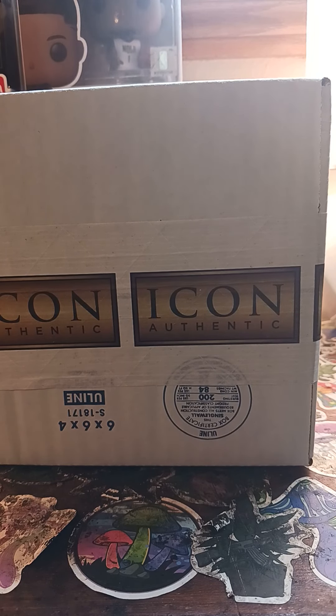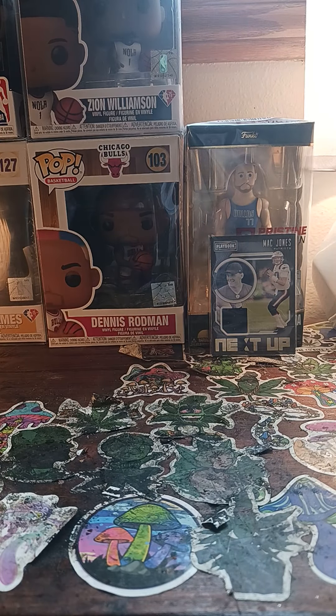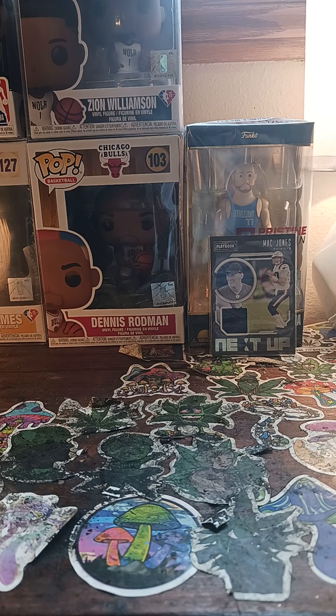Alright guys, this is the moment we've all been waiting for — an opening of the Icon Authentic SBX mystery boxes. You find these on Pristine Auction. I have opened three of these before, and two out of three boxes were big hits for me. Usually these boxes, if you bid on them, can go up to 100 bucks, but if you're patient you can get them for 40–50 bucks, sometimes lower. The ones with 50 cards versus these ones, which I believe come with 100–150 extra cards.